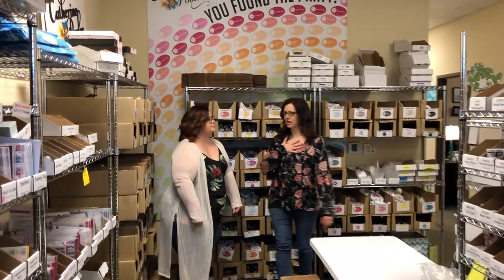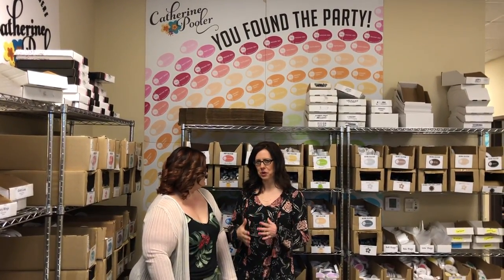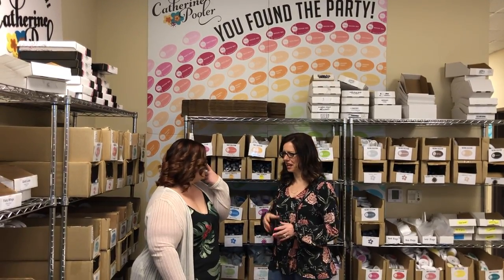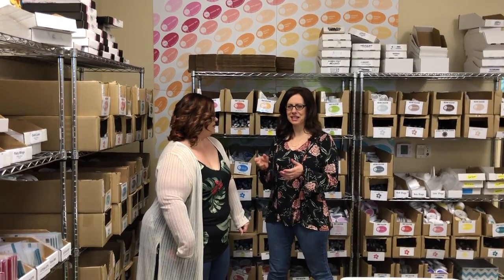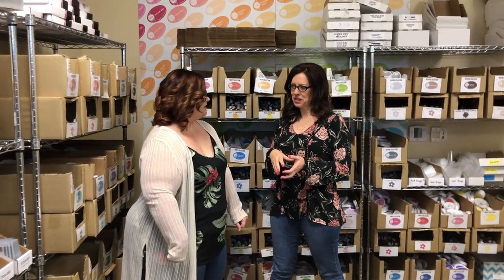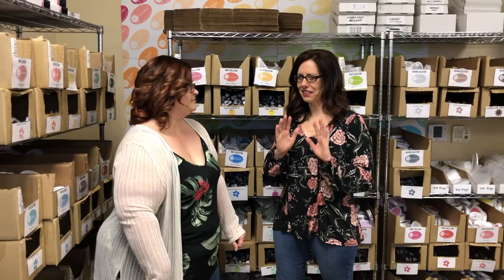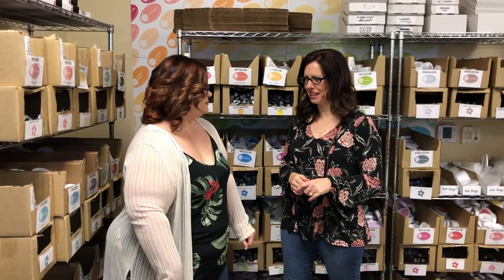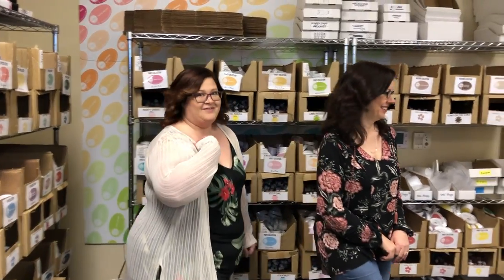I personally love picking orders. It's super fun to see the names come across and see what they're ordering, then pulling the product. It sounds a little cheesy, but thinking about sending it and then the customer getting her order and then creating with it — I love being in here. I don't get to do it so often, but it's super fun. Maybe we should have you pick some orders!